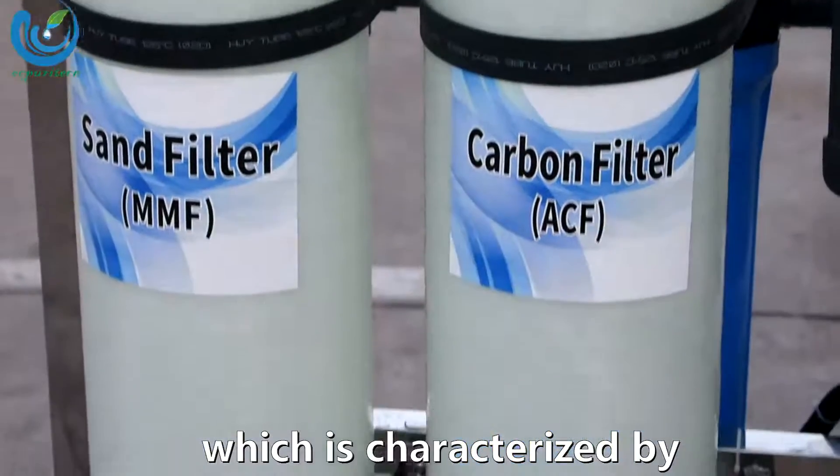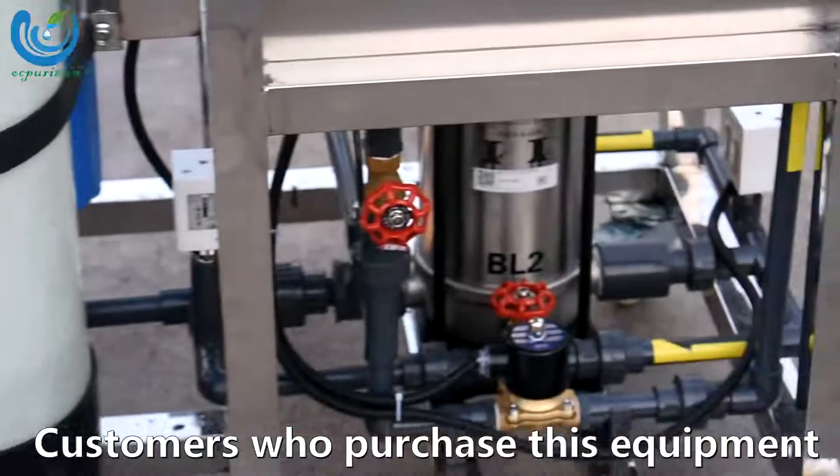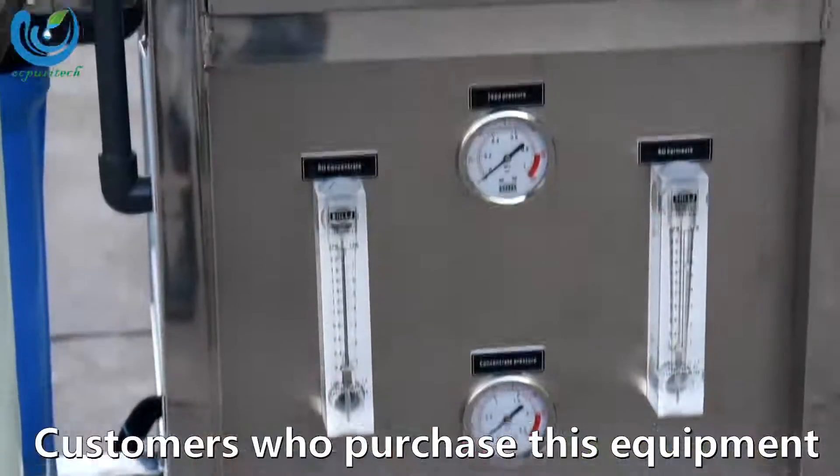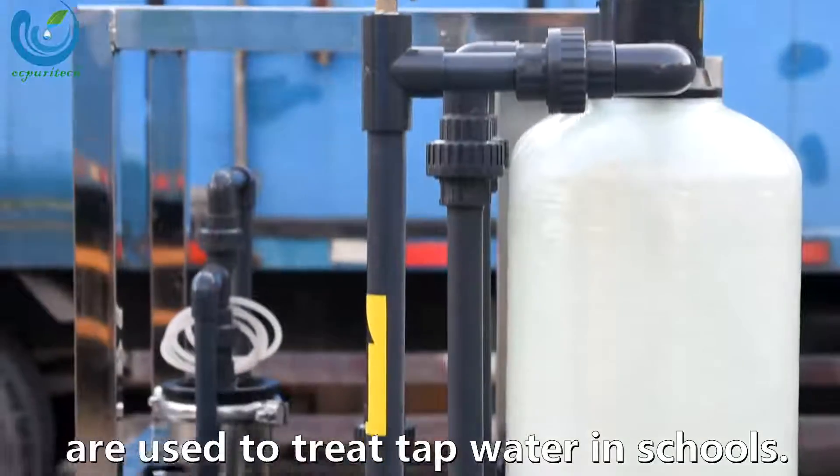It is characterized by a significant water effect. Customers who purchase this equipment use it to check packed water in schools.